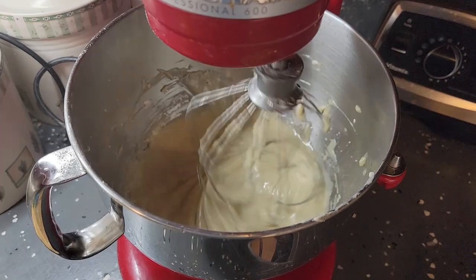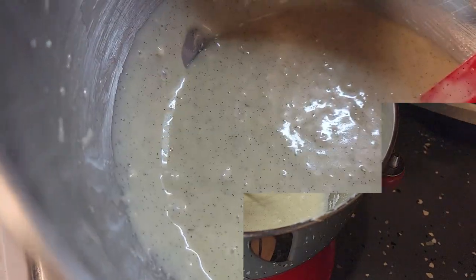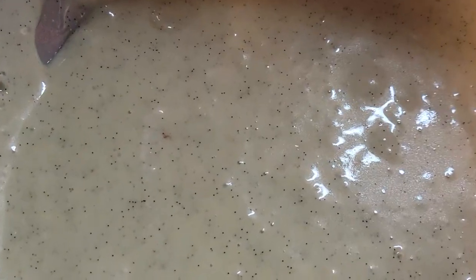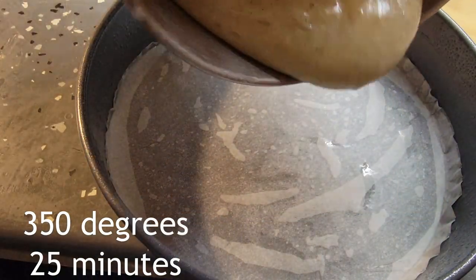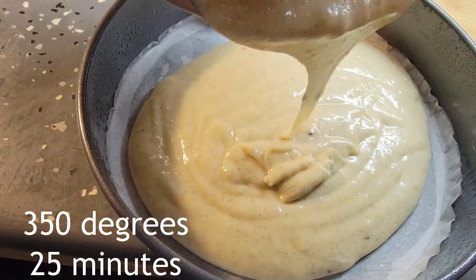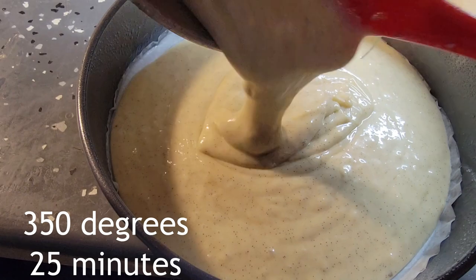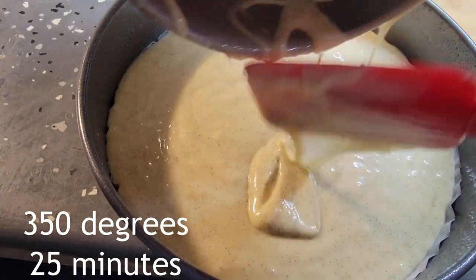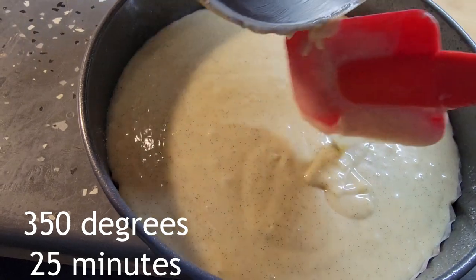We're just going to mix that batter up. I love vanilla beans in batter — it's just so beautiful. Now I'm going to make sure my oven is preheated to 350 degrees. In my oven it takes about 25 minutes. I have parchment paper and the sides are sprayed, so it can really pop out easily because I want to put it on a plate before I put that glaze on.